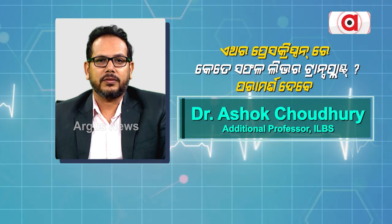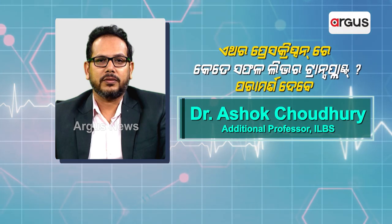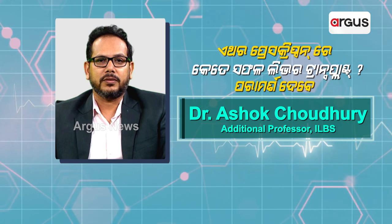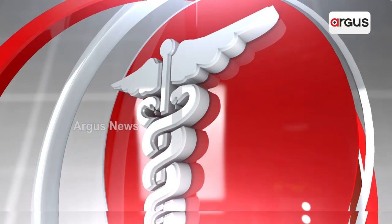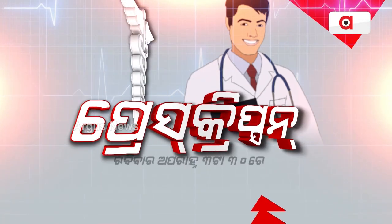This is the prescription of liver transplant. This is additional professor ILPS, Dr. Asuk Chaudhri. This is the prescription.